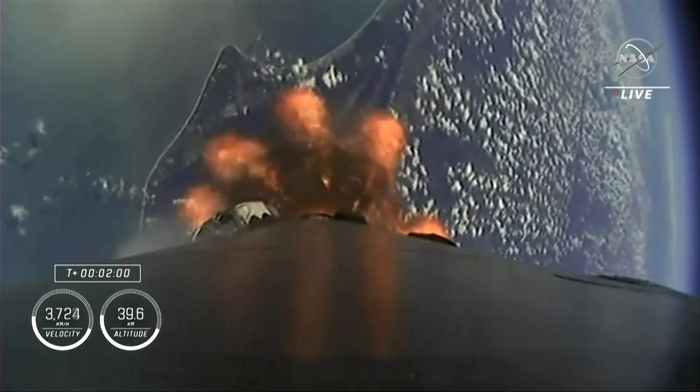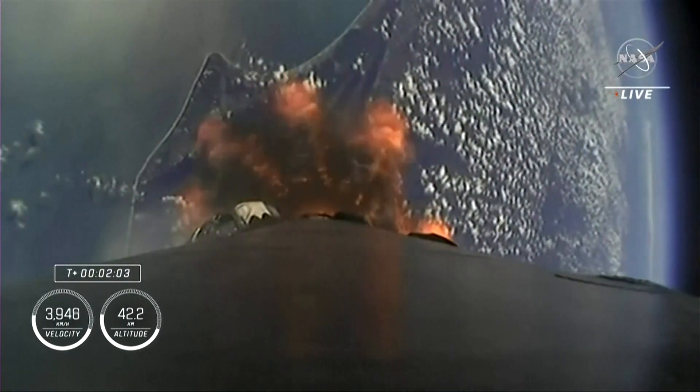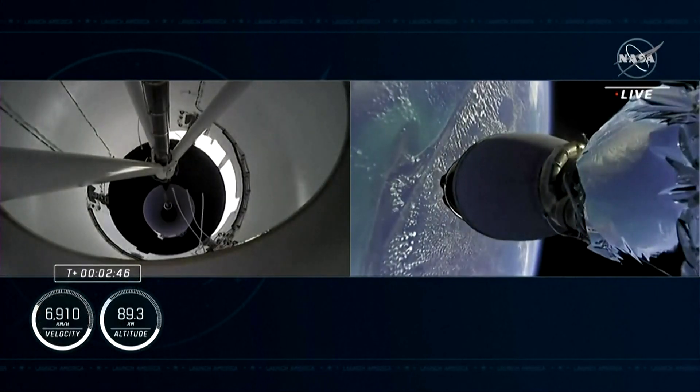Then we'll see the single Merlin vacuum engine on the second stage ignite and continue to carry the Crew 5 astronauts to orbit. Stage separation confirmed. Copy to Alpha.